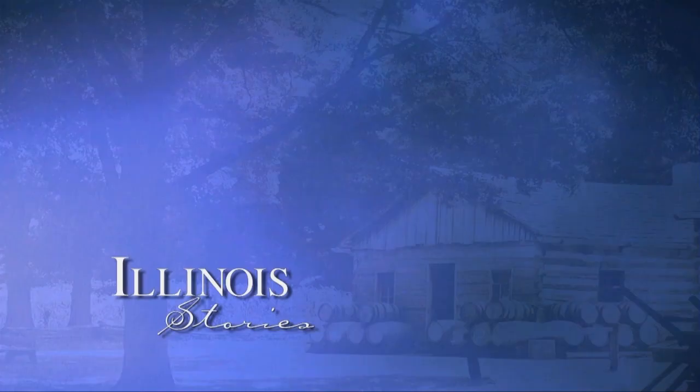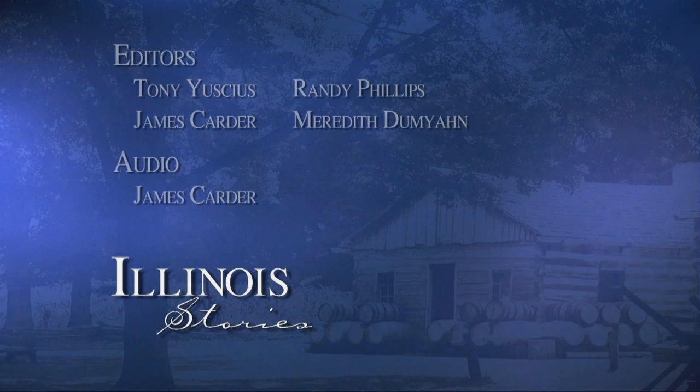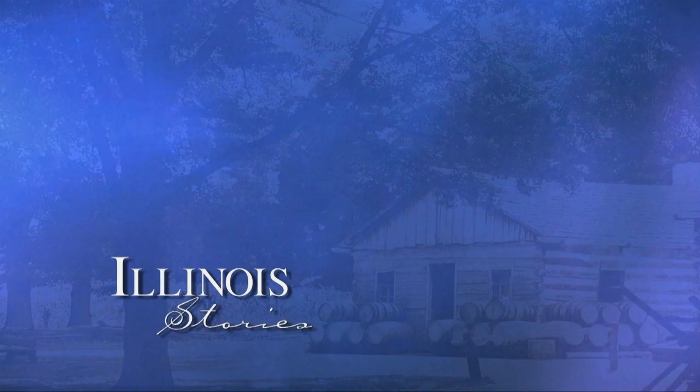The Heritage in Flight Museum recently got some good news - it received a $112,000 grant from the state of Illinois for renovation and upkeep. The museum is open Saturdays from 10 to 2, or by appointment. Donations are gladly accepted. With another Illinois Story in Lincoln, I'm Mark McDonald. Thanks for watching. Illinois Stories is brought to you by the Corporation for Public Broadcasting and by the support of viewers like you.